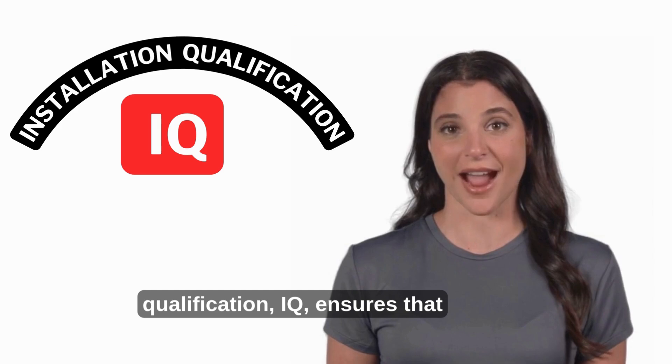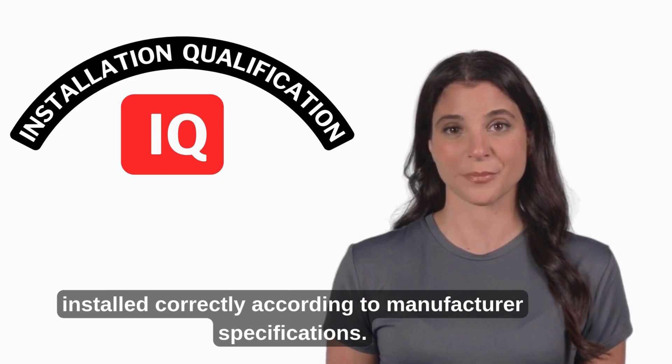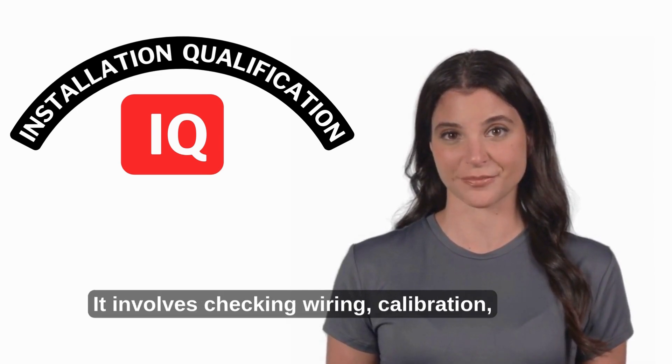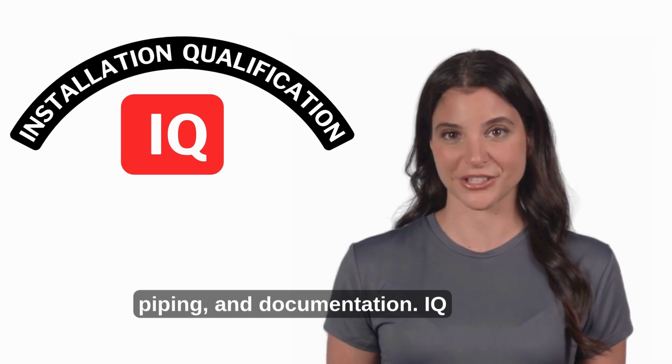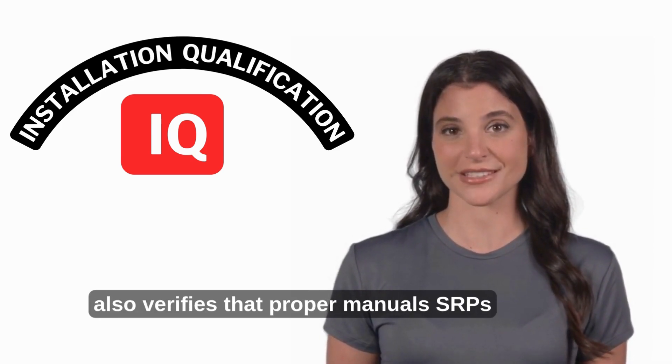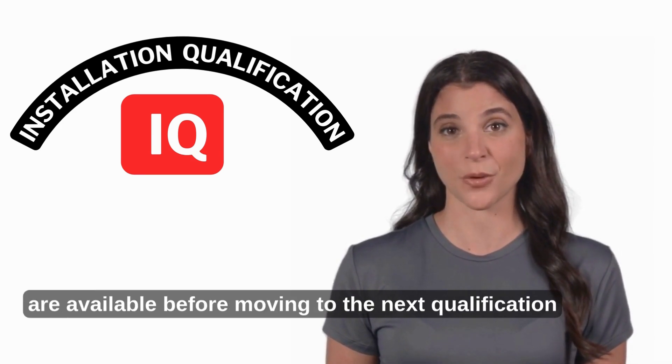Installation Qualification (IQ) ensures that equipment, utilities, and systems are installed correctly according to manufacturer specifications. It involves checking wiring, calibration, piping, and documentation. IQ also verifies that proper manuals and SOPs are available before moving to the next qualification stage.